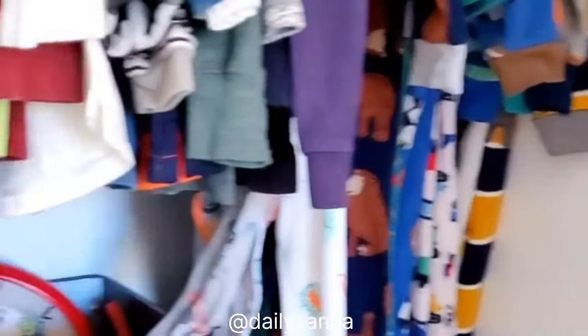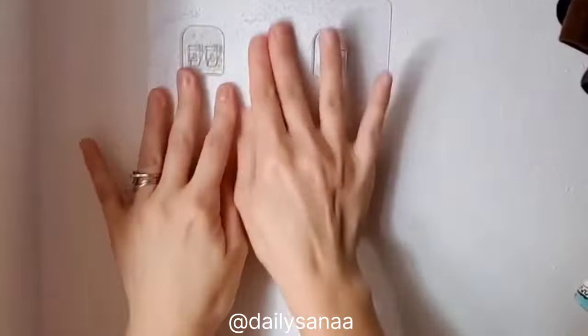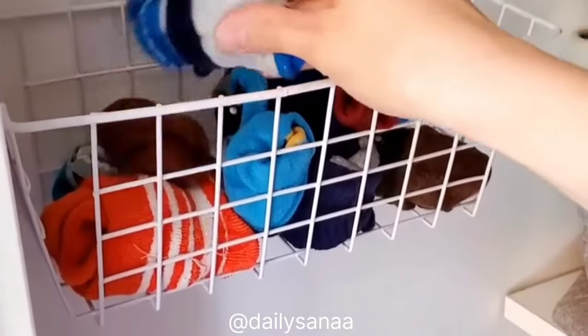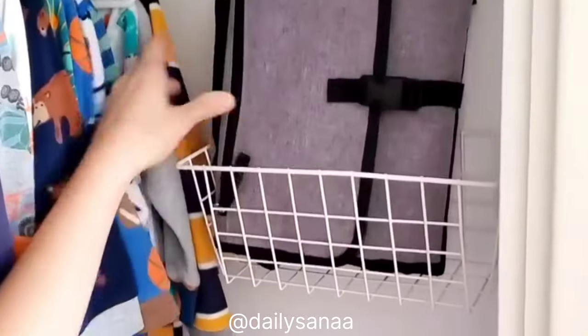If you have dead space in your closets, grab a set of these wire baskets to create more storage for smaller objects such as socks, hats, shoes, and toys. These baskets can be placed anywhere with no drilling or tools required. The set comes with adhesive wall mounts with hooks that can hold up to 20 pounds each. They worked great in my toddler's closet but you could also use them in your kitchen pantry, office, garage, or anywhere else throughout your home where you need extra storage.